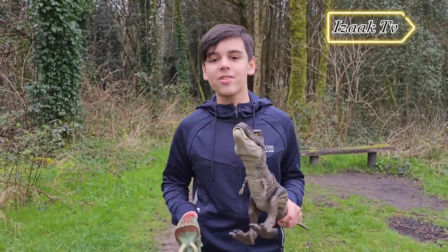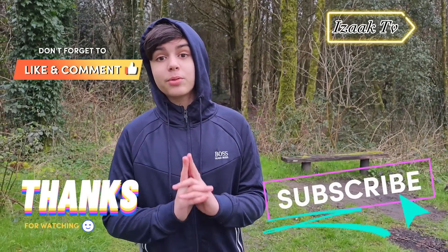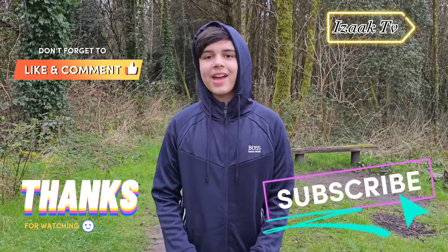As you can see guys, the rain is getting really heavy so I think it's time for me to go. Before I go, make sure you subscribe to my channel. Take care, goodbye!